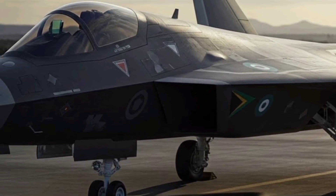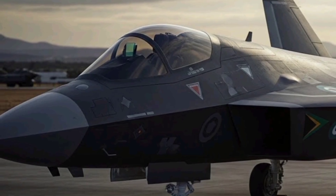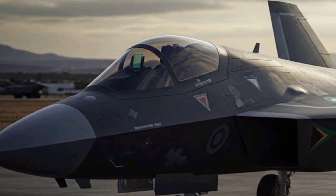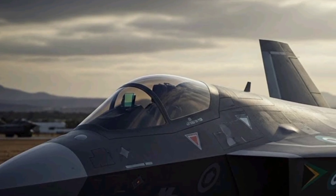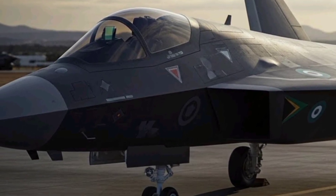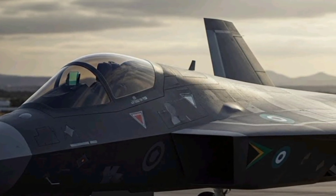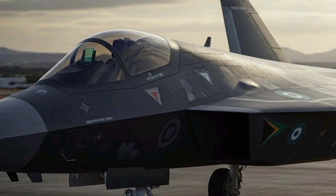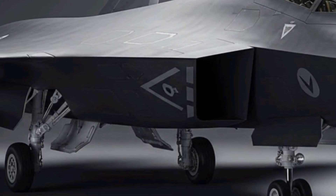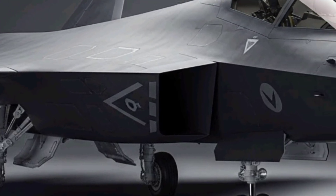Beyond pure combat performance, the Mamba stealth fighter symbolizes a leap forward for South African aerospace engineering, demonstrating the country's ability to conceptualize and develop highly advanced military platforms that can rival international competitors. The program has inspired collaboration between local defense companies, research institutions, and universities, fostering innovation and skill development in aerospace technology, materials science, and avionics.